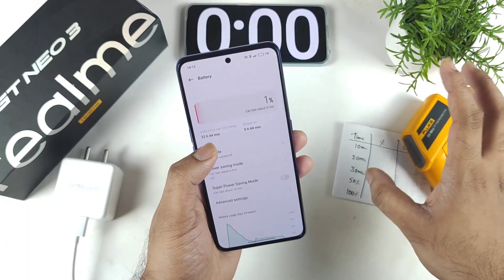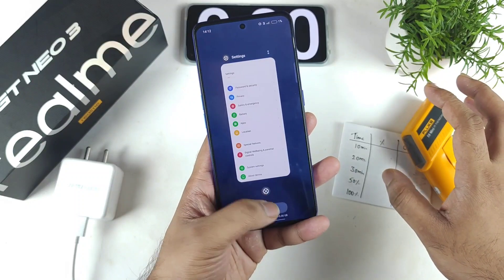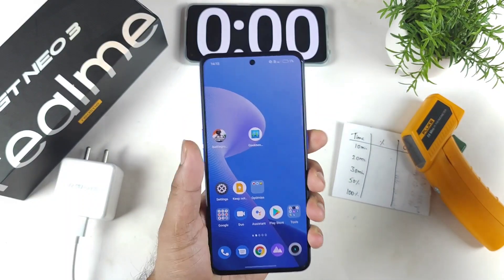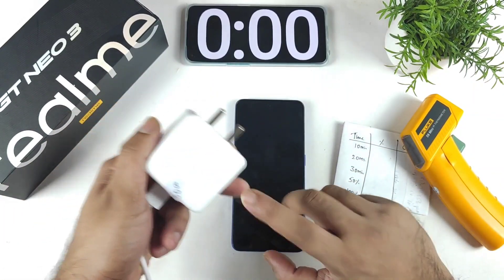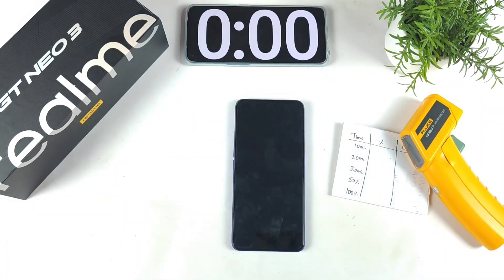So that's exactly what this video is about — I'll try to show you whether it's possible or not. Right now all apps are completely cleared from background RAM management, there is only one SIM card, and no internet connection is enabled while performing this charging test. Let's find out how quickly the phone charges using the default 80W Realme charger with its 5000mAh battery.